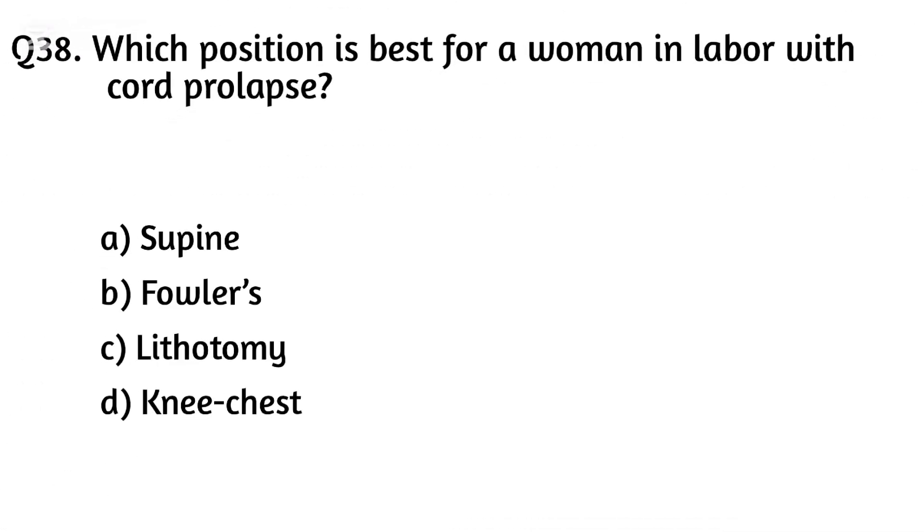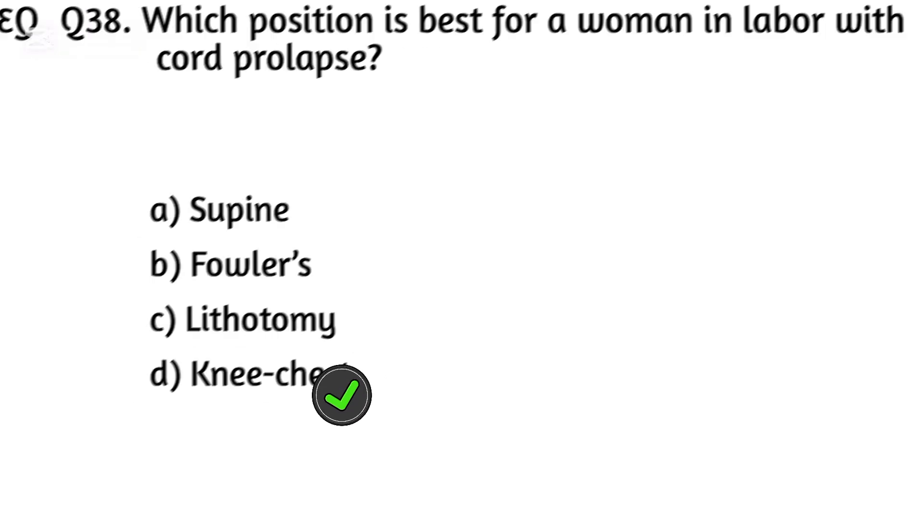Question thirty-eight. Which position is best for a woman in labor with cord prolapse? The right answer is Option D: Knee-chest position.